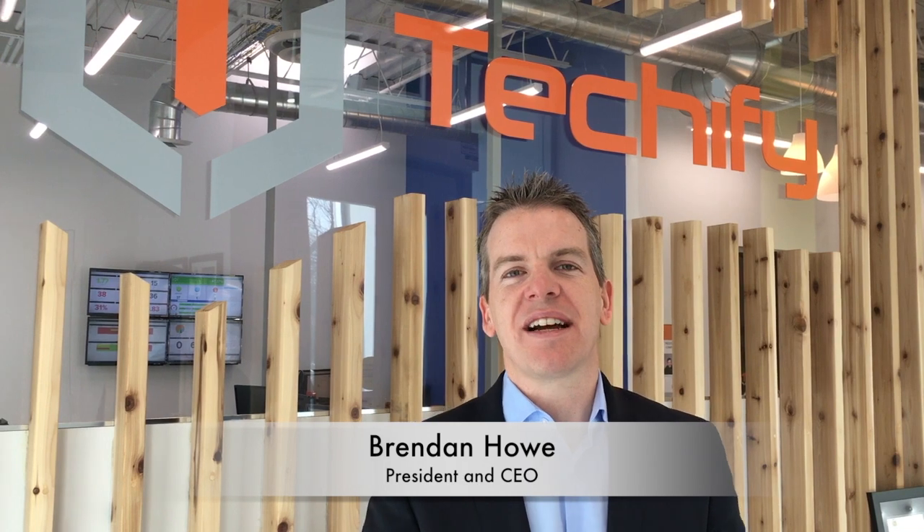Hi, it's Brendan Howe here with a Techify Tip. Today I'm talking about nonprofits and how nonprofits can improve their technology strategy. I meet with nonprofit executives and leaders all the time. They want to increase productivity for their staff, they want to improve their security, improve their compliance, but they're always asking how much is all this going to cost?